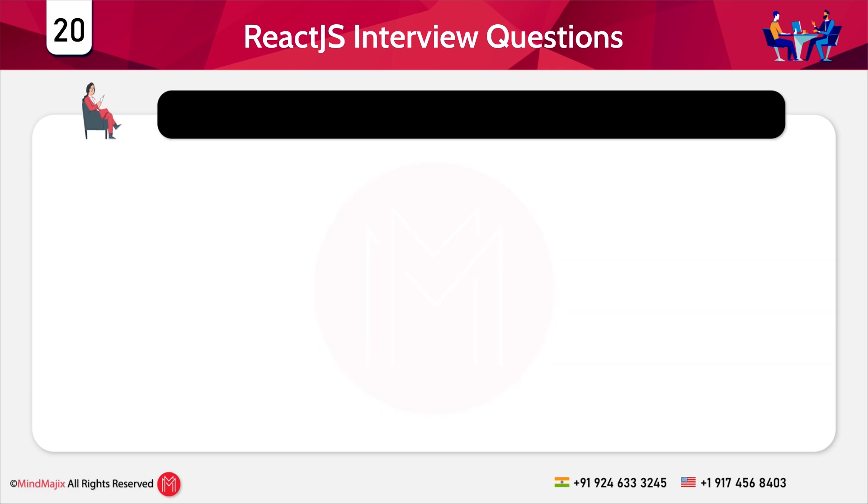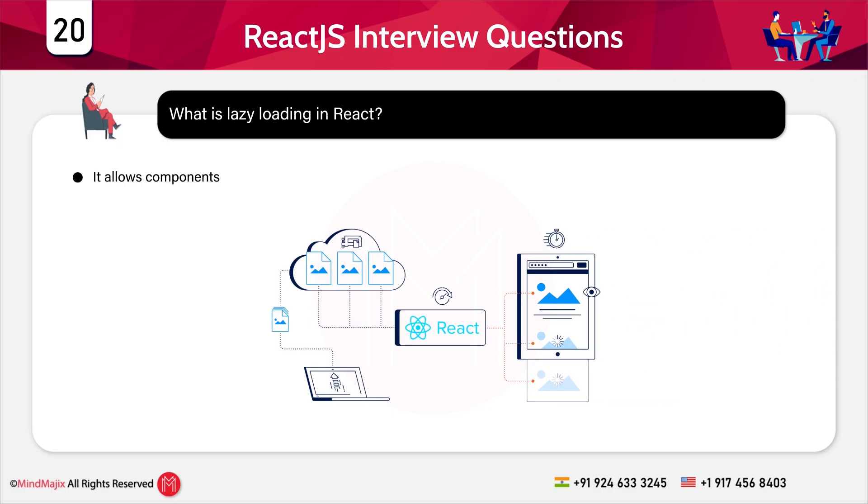Question 20: What is lazy loading in React? Lazy loading allows components to be loaded only when needed, using the React.lazy function and Suspense.